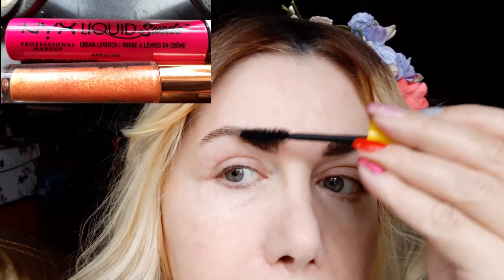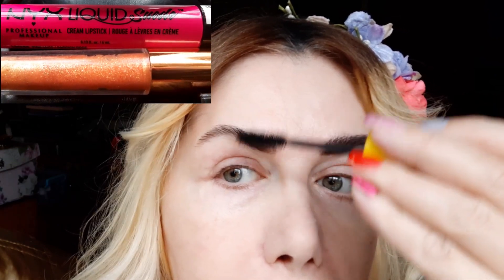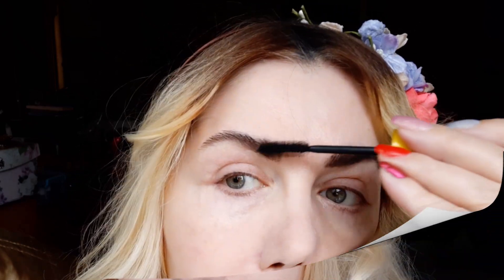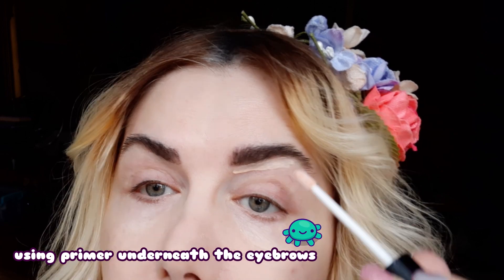I used one of those worn mascaras — I think this one is from L'Oreal. I put a bit of water on top of it, just a drop or maybe even less than a drop. I do this trick because it makes your eyebrows look so much bigger, as if you are in your teens. My eyebrows were very, very thick when I was a teenager.